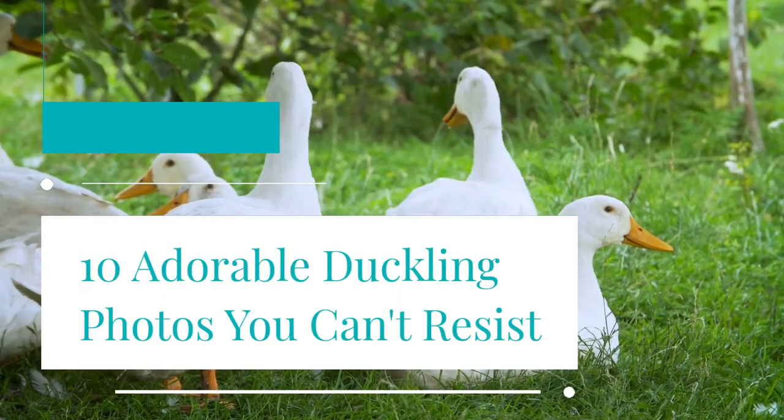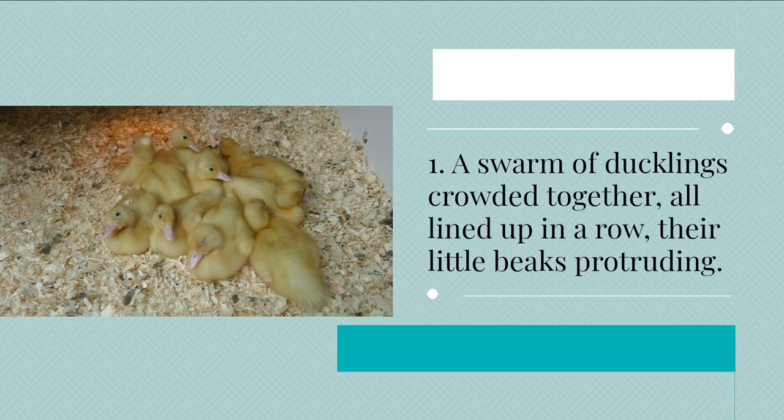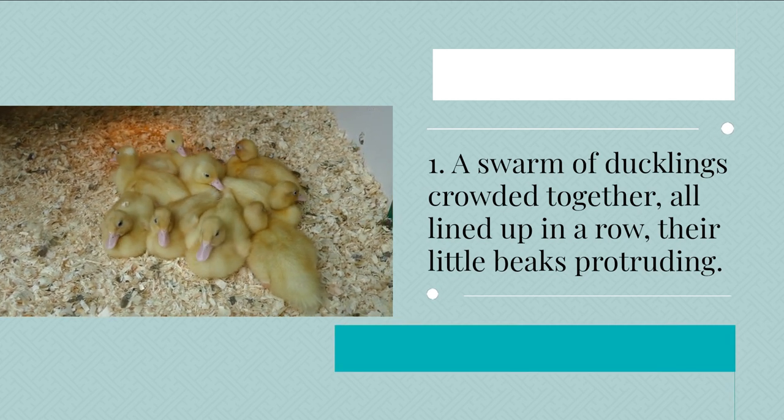10 Adorable Duckling Photos You Can't Resist. 1. A swarm of ducklings crowded together, all lined up in a row, their little beaks protruding.